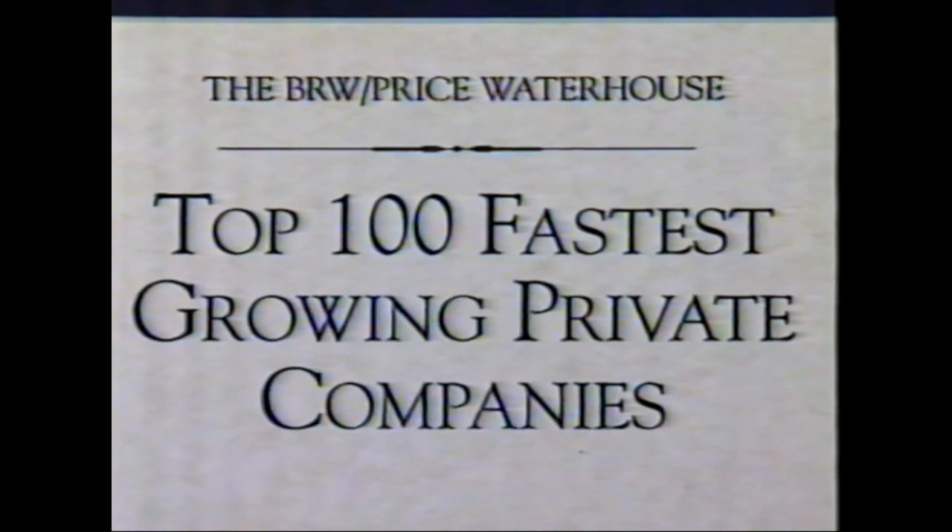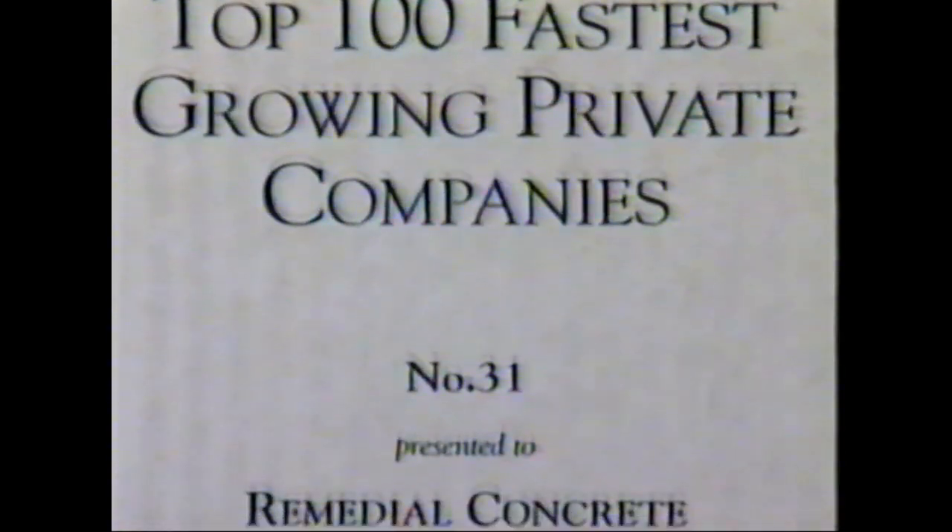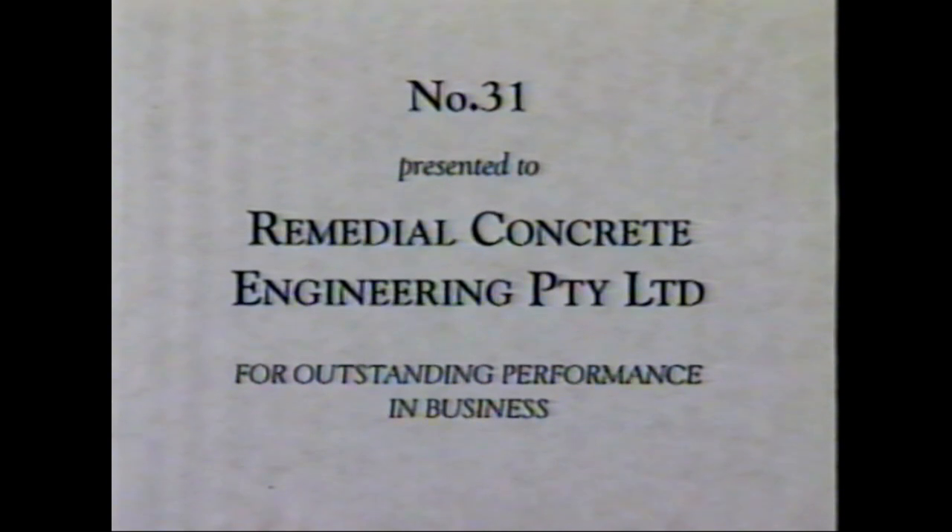Remedial Engineering has been one of our quiet success stories. Business Review Weekly has just named it one of Australia's top 100 fastest growing companies, and it's grown by moving out into the Pacific and Southeast Asia. They've just set up a base in Singapore with a joint venture partner.